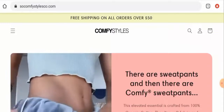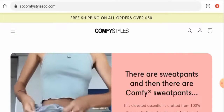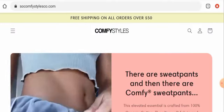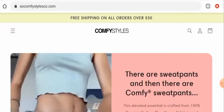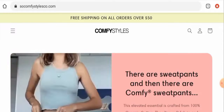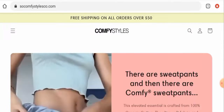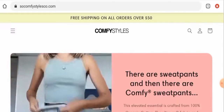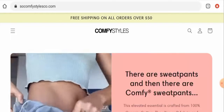Hi guys, welcome. In today's video we're going to provide you with an unbiased review of Comfy Styles. If you want to buy any product from this site, please do watch this video. And if you have already experienced any fraud on this website, or if you have not received a product or got a damaged product, please watch this video till the end to find out how to get your money back. People from the United States are very curious to know about this site.